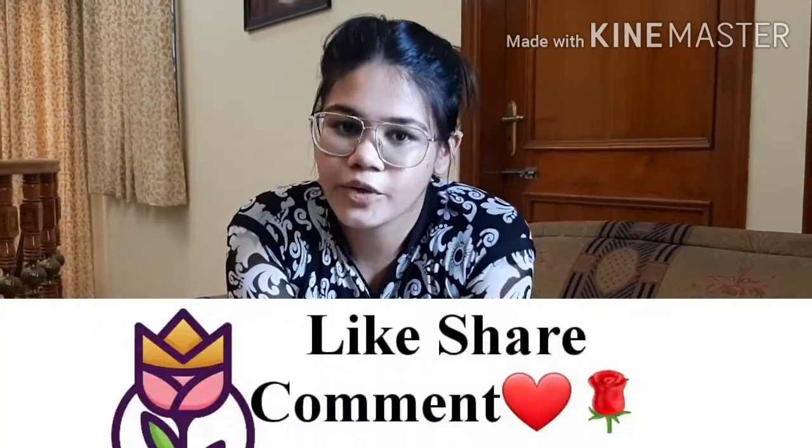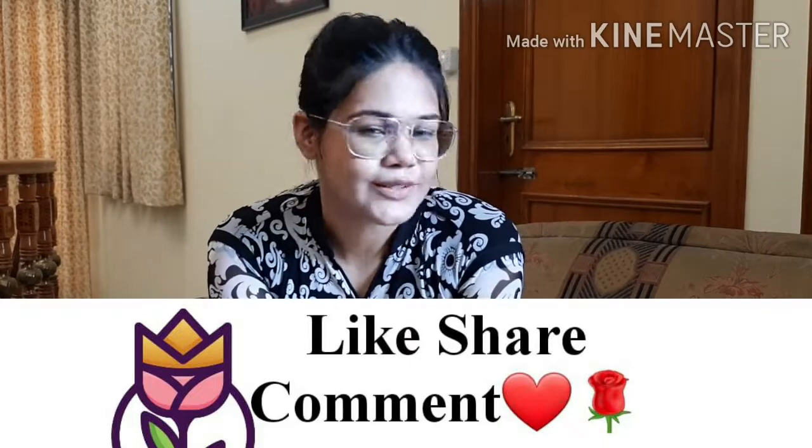Hope you all liked this video! If you did, please give it a big thumbs up and don't forget to subscribe to my channel.